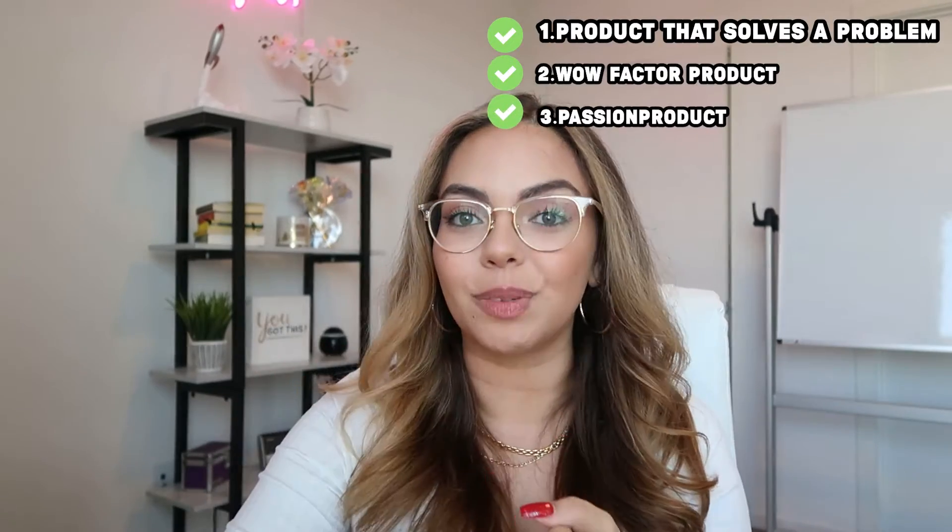You turn on the sunset lamp and it creates an entire sunset inside your home. Then we have the mini projector — not really a problem solving product but a wow factor product, allowing anybody to have a mini projector in their home. This is something we'd only see in a classroom and now you can easily have it in your bedroom. And again the booty lifting leggings and the flashlight that lights up an entire stadium. Please remember: problem solving, wow factor, and passion products.